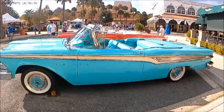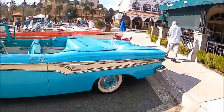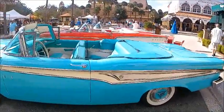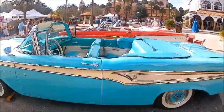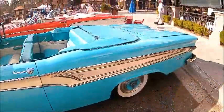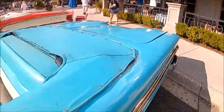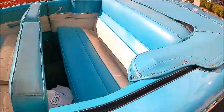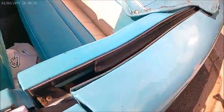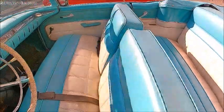This is a beautiful 1959 Edsel Corsair convertible. Beautiful shade of blue with contrasting white, which is continued in the interior. Full white walls. Notice the wheel covers — the center part matches the color of the exterior paint. Very stylish.